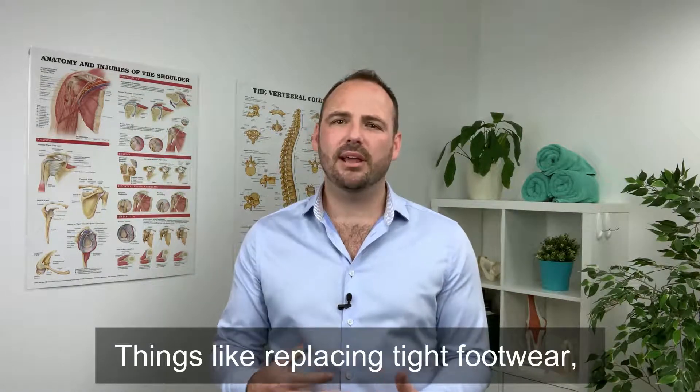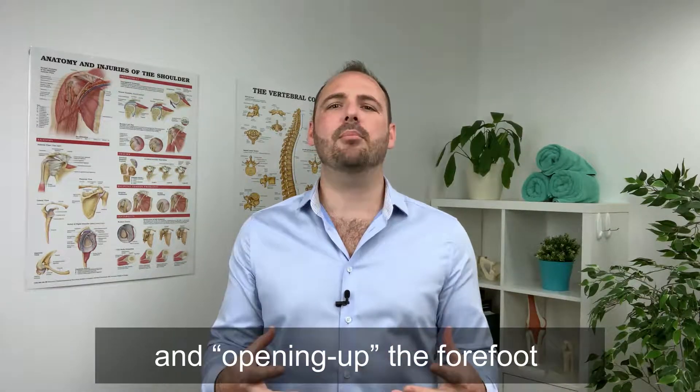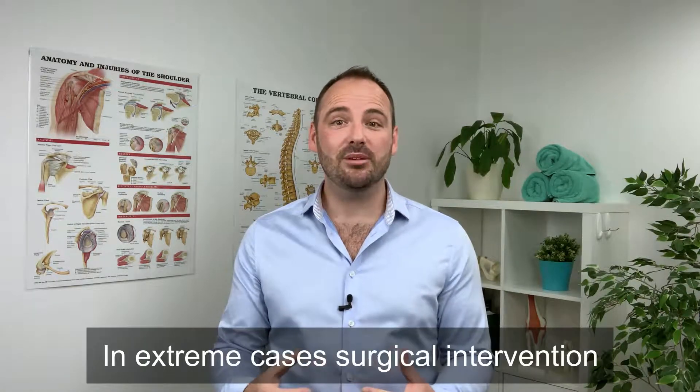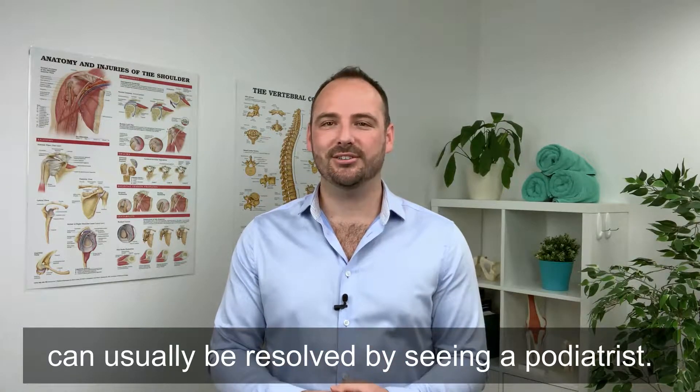Things like replacing tight footwear, controlling collapsing arches and opening up the forefoot help to reduce the compression and therefore reduce the pain. In extreme cases surgical intervention may be warranted, but a Morton's Neuroma can usually be resolved by seeing a podiatrist.